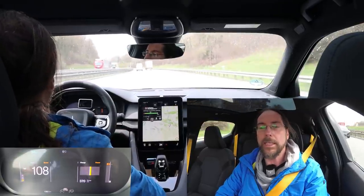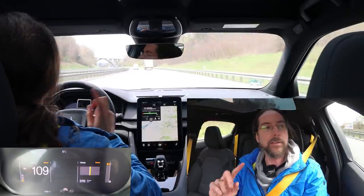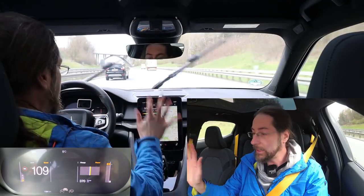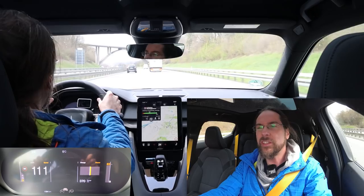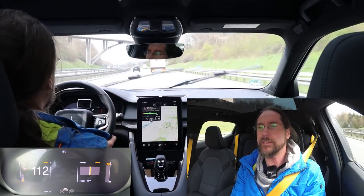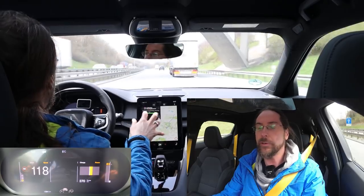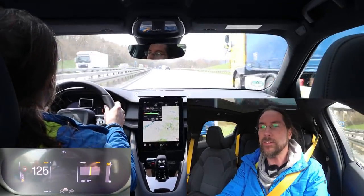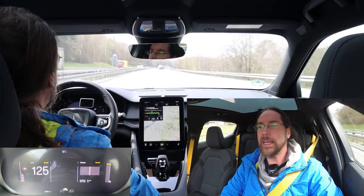Have you heard the blinker? Sounds like a record player that's stuck. I like the screen in the middle, I like the instrument cluster, I like the steering - it's really amazing. You can have soft, normal, or firm, and even in soft it's very precise. It's not moving all over the place. You're really in control. I like it a lot.